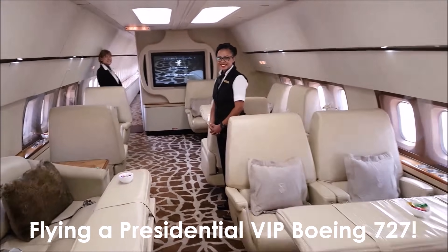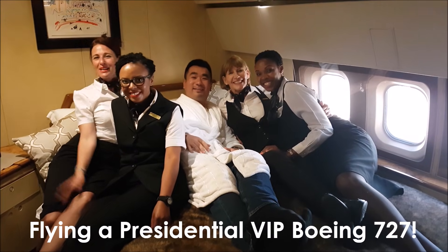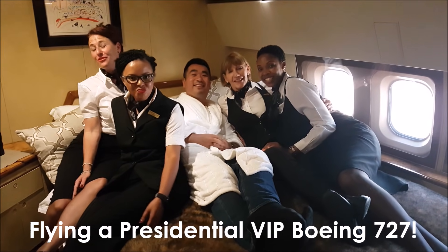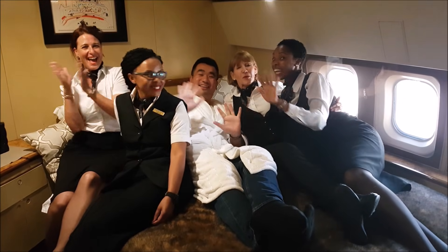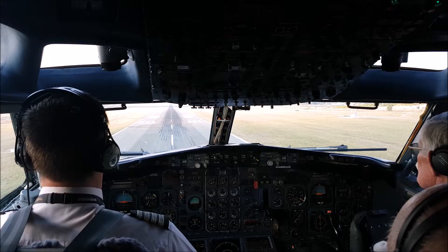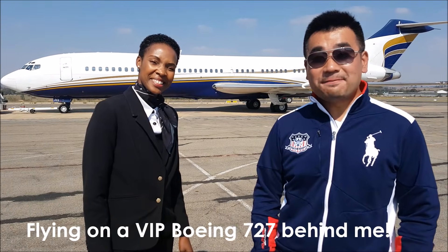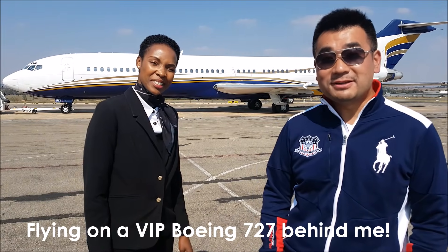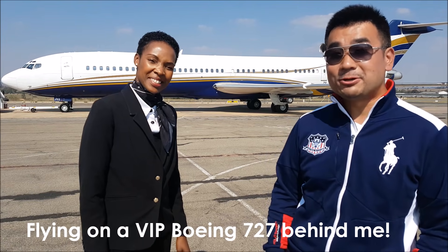Wow, look at this! On this Boeing 727 Super 27 VIP aircraft. Hi guys, I'm in Lanceria, Johannesburg area. I'm flying a VIP Boeing 727 — it is a Super 27, a Boeing Super 27.